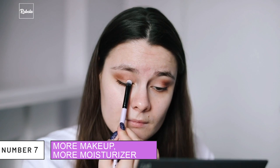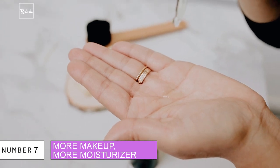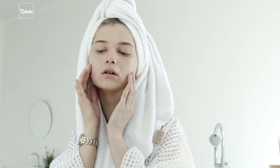7. More Makeup Equals More Moisturizer. The general rule of thumb for Gigi as a model is that the more makeup she puts on, the more moisturizer that she needs to apply to her face. The process of removing makeup can really dry out your skin. Balance this out by putting more moisturizer on your face.